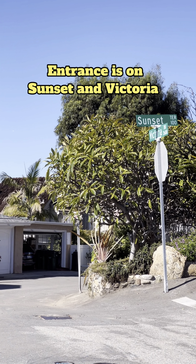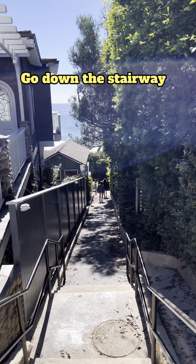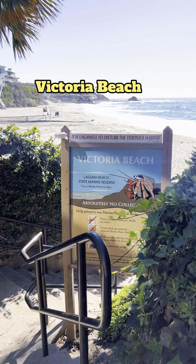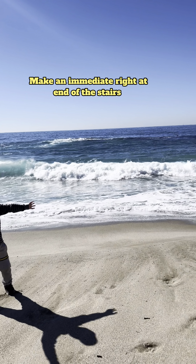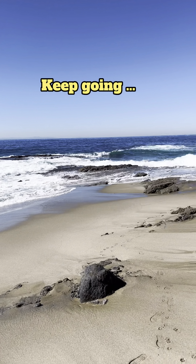Entrance is on Sunset and Victoria. Go down the stairway to Victoria Beach. Make an immediate right at the end of the stairs and keep going.